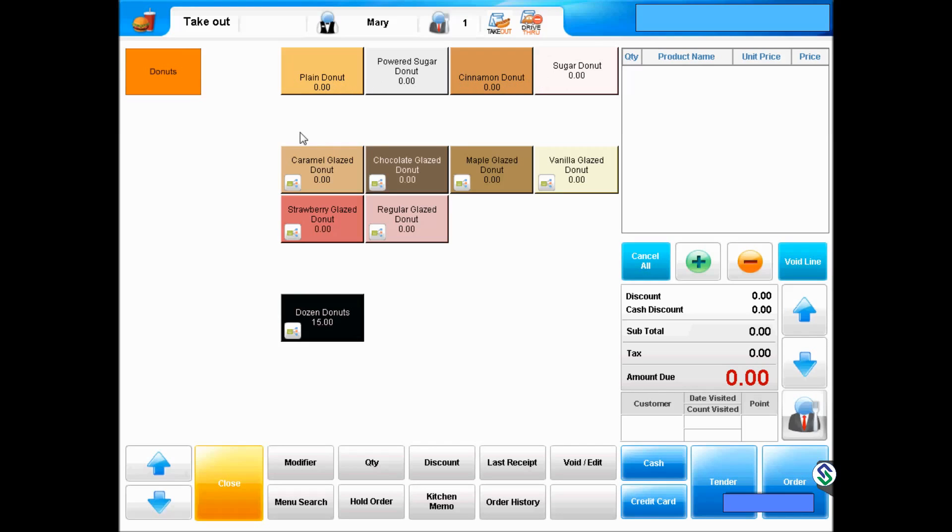In the second section, there are six glazes, including vanilla, caramel, maple, chocolate, strawberry, and regular glaze.